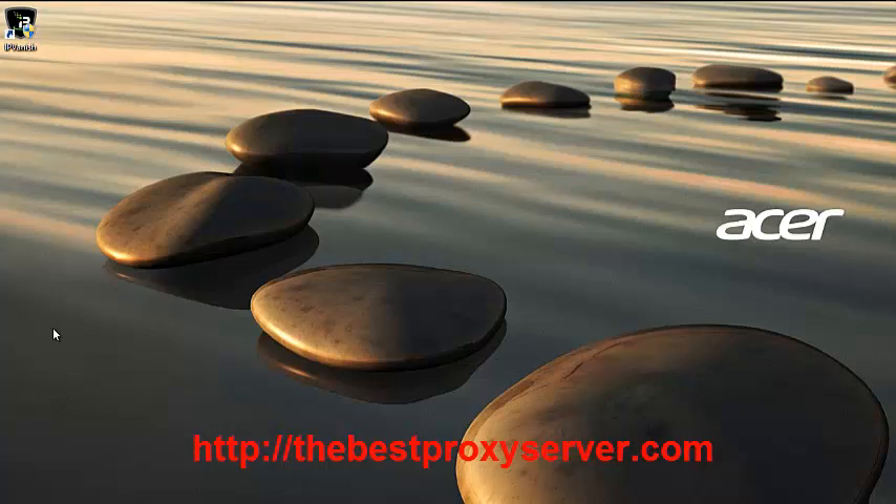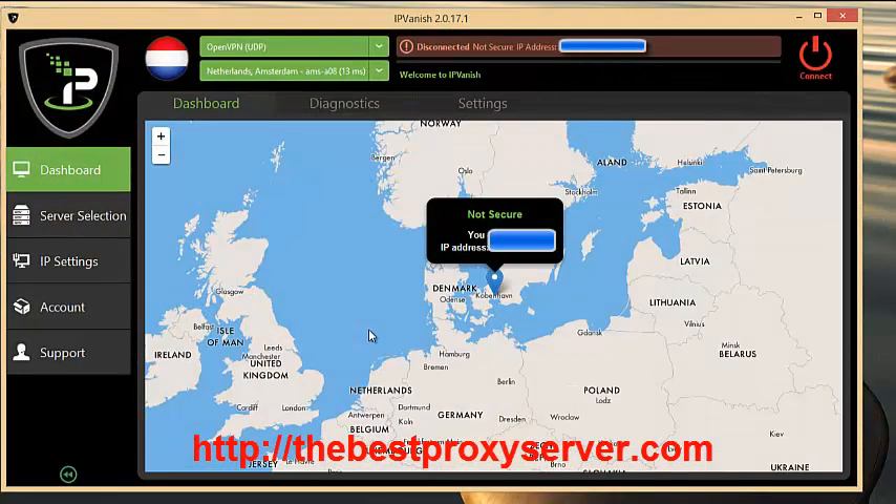What happens is when you connect to the VPN, which is as simple as clicking the icon on your desktop, it just opens up the app and you can connect straight away. It's that simple. What this does is it encrypts everything that you send over the internet between you and the VPN server.